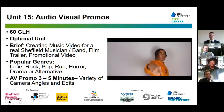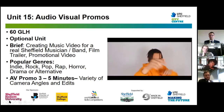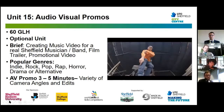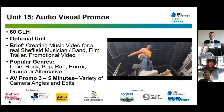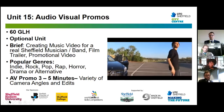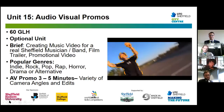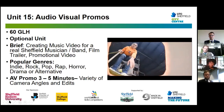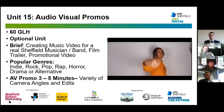Also in Year 12 is Unit 15, Audio Visual Promos — a 60 guided learning hour optional unit. The brief is generally to create a music video for a real-life Sheffield musician or band, or alternatively a fictional film or promotional video for a real-life product. Popular genres for music videos and fictional films include indie, rock, pop, rap, horror, drama, and alternative. The audio visual promo will be three to five minutes long and feature a variety of camera angles and edits.